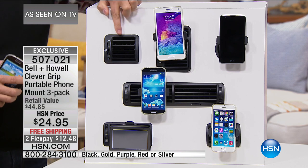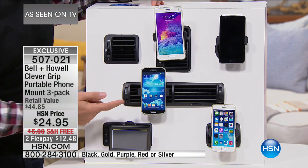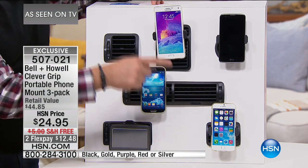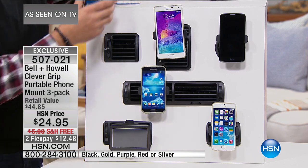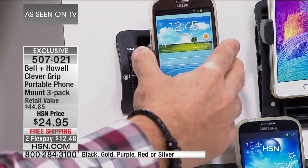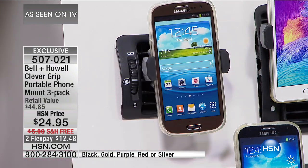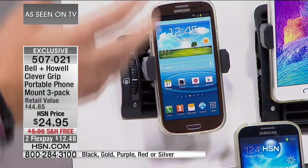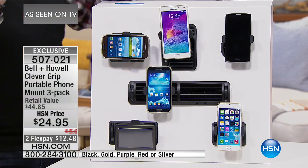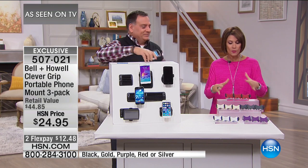The display shows all different vent types — rectangular, square, circular — with Apple phones, Android phones, and even a full GPS mounted. All you do is line the fins up and push it in — it's mounted. Then rotate to horizontal or vertical depending on what you're using. Navigation tends to look better vertically, music horizontally. When you're done, just pull it off and take it with you. HSN's exclusive configuration gives you three in the pack — nobody else does that.